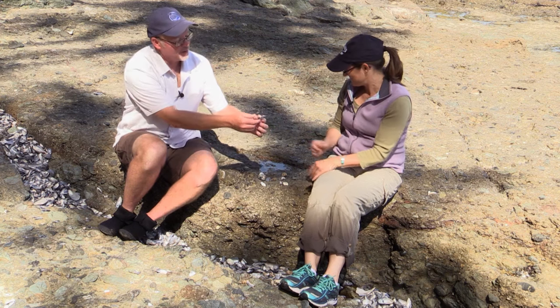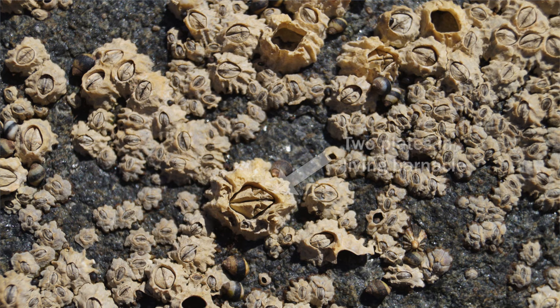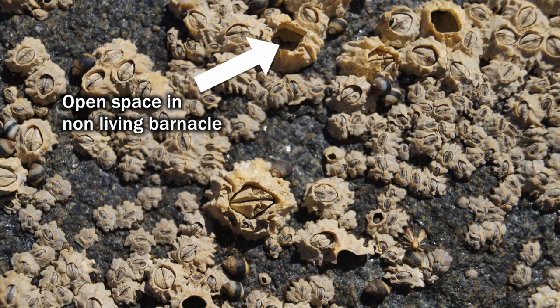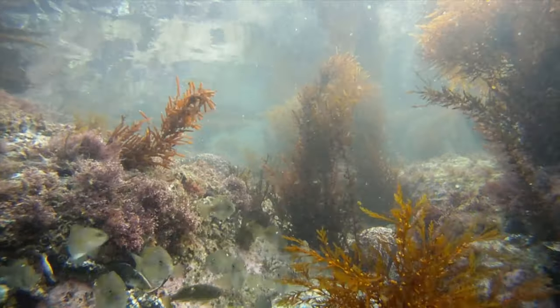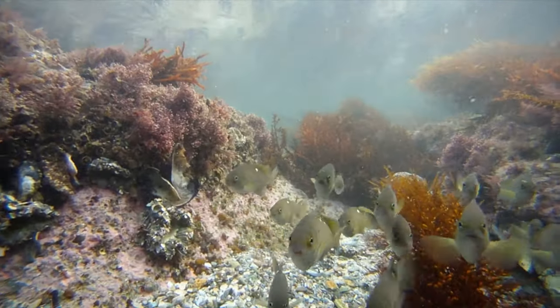I see barnacles living on top of mussel shells. When I'm looking at a barnacle, how do I know if it's alive or dead? You can look inside — they have plates they live within, and if alive, there would be an additional two plates on the inside called the operculum, which the animal uses to close itself up. So inside is where the animal lives. If you're seeing a big blank hole, it's not living. Many types of animals, including sandcastle worms, mussels, barnacles, and sea stars, have several life stages.